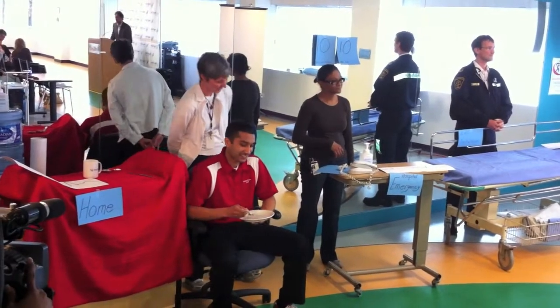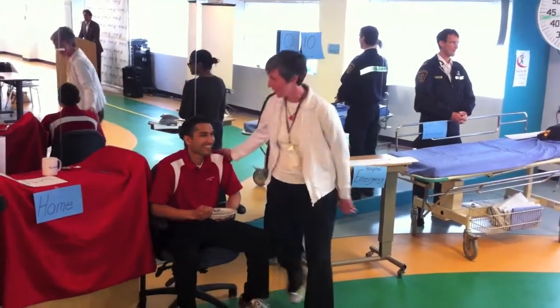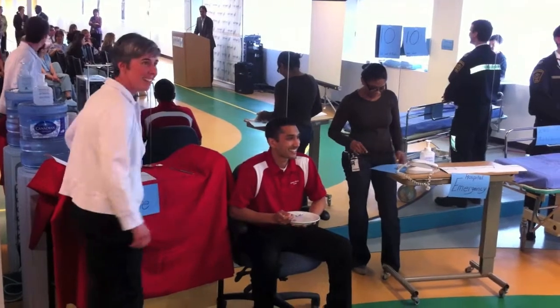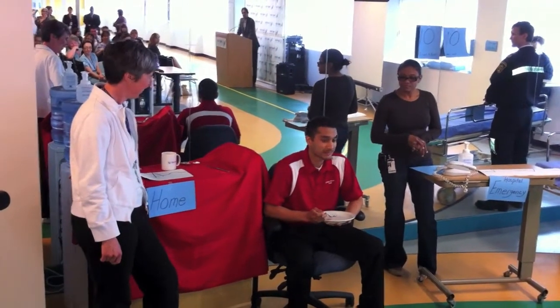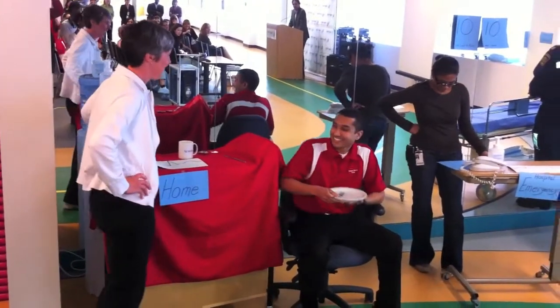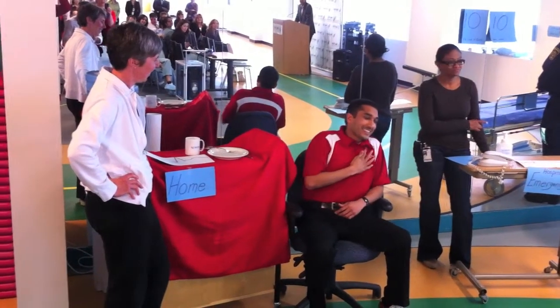I'm just going to walk you through a typical scenario. This may have some similarities to real life events, but the disclosure statement says they're fictional. So we have our typical patient there in the red shirt. It's a Sunday evening, and he's just finished watching the football game, and he's having his dinner, and he starts to get some pain in the chest.